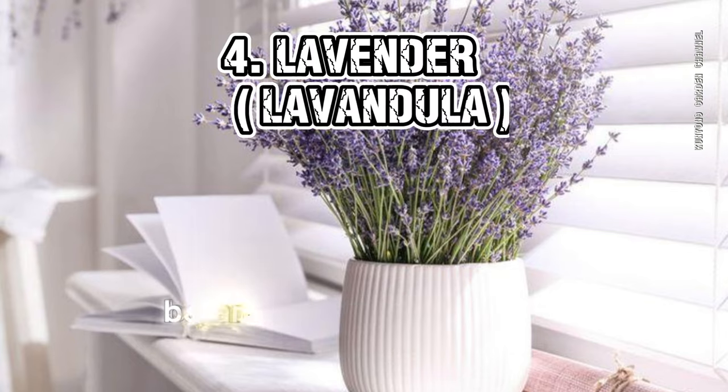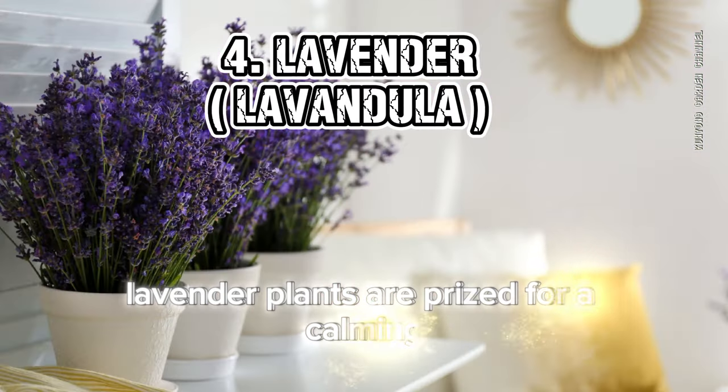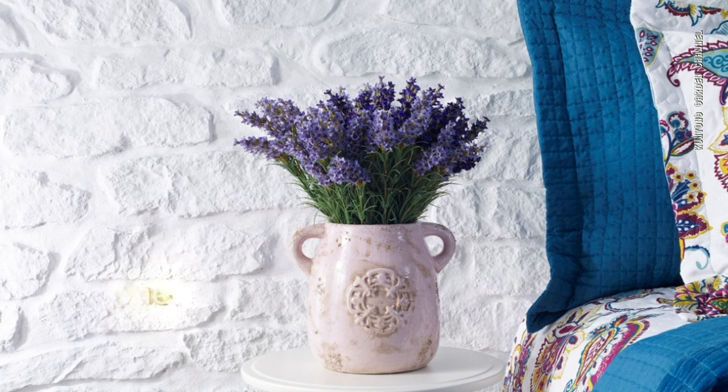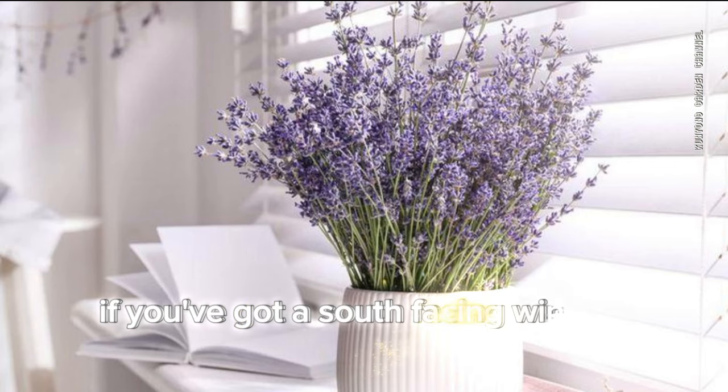4. Lavender (Lavandula). Lavender plants are prized for their calming, gentle, and pleasant aroma. This herb is admired for its stress-relieving mental benefits. You can grow it indoors if you have a south-facing window.